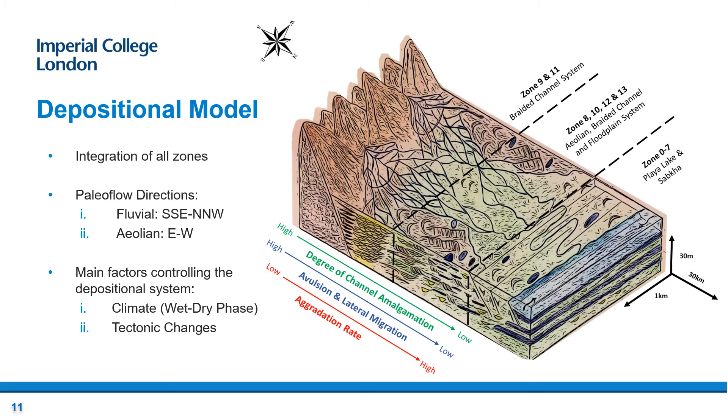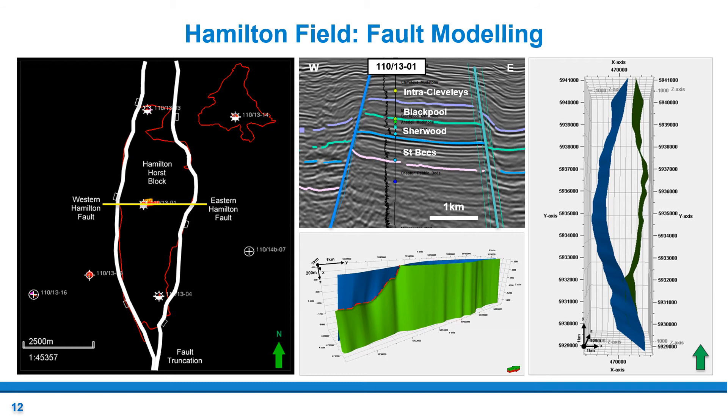This model shows an integration of all zones of different environments. Zones 9 and 11 are in the most proximal area, followed by zones 8, 10, 12 and 13 within a transitional area, and zones 0 to 7 in the most distal area. The rifting and subsidence caused marine incursion to occur and slowly submerge zones 8 to 13. Therefore, there would have been a specific time period where the Sherwood Sandstone and Mercia Mudstone would have coexisted, meaning they have a gradational contact, where the mixed fluvial-aeolian environment was slowly overtaken by lacustrine systems. The major fluvial paleoflow direction is south-southeast to north-northwest, whereas the aeolian paleoflow is from east to west. The key factors controlling the depositional environment are climate and tectonic changes such as extension and subsidence.